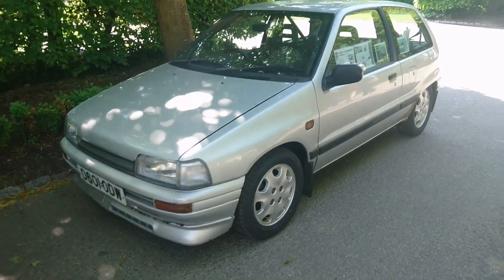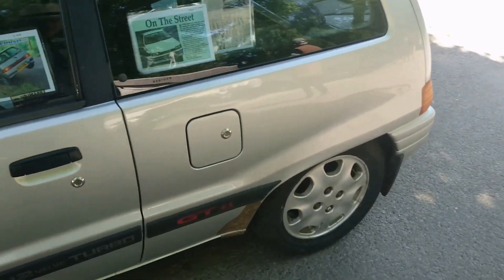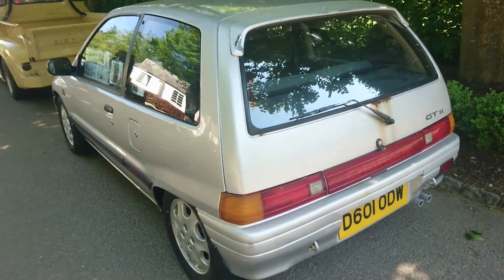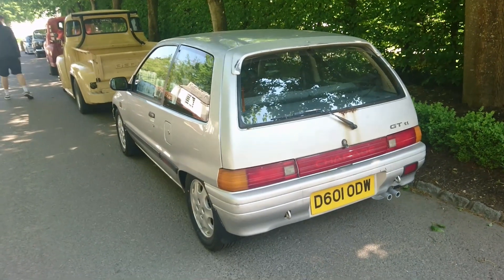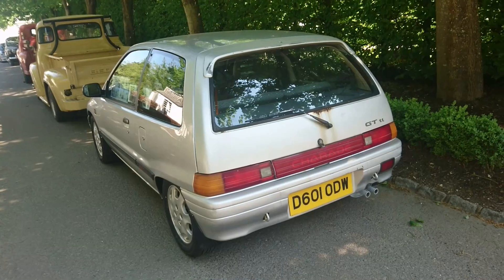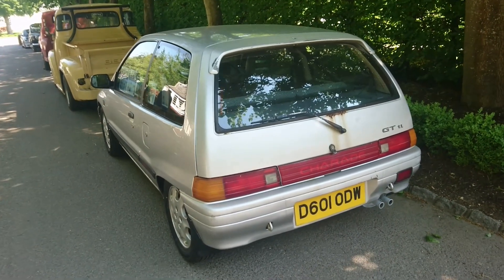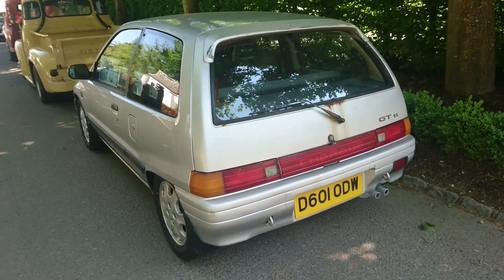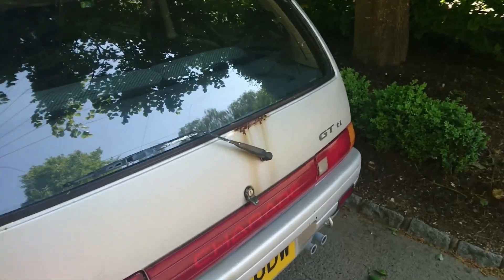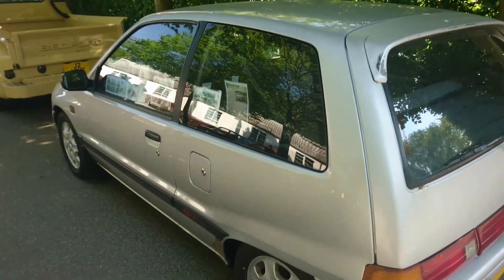A Daihatsu Charade — and it's the GTTI. I think this is a three-cylinder turbo. This will be a very early one of this shape — I think this is the G100, but there was a G101, G102, etc. The one I drove was quite a late one, about 93, and it wasn't the turbo version. I haven't seen one of these in a really long time. The biggest problem with these is the rust, like it always was. But that is amazing — probably about 86, 87.